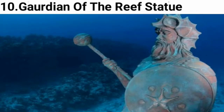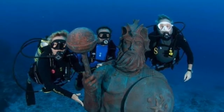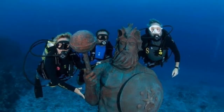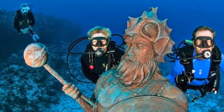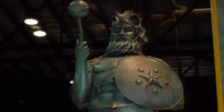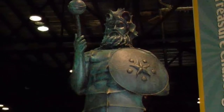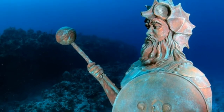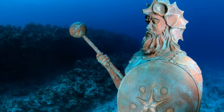Number 10: Guardian of the Reef Statue. It brings you luck to smooch on the Guardian of the Reef, says Nancy Easterbrook, who sunk the merman in front of her Grand Cayman scuba shop, Dive Tech. Easterbrook also points out that the same sculptor who created the Guardian crafted the merman at Sunset House — they are like brother and sister. She imagines they communicate underwater like dolphins.